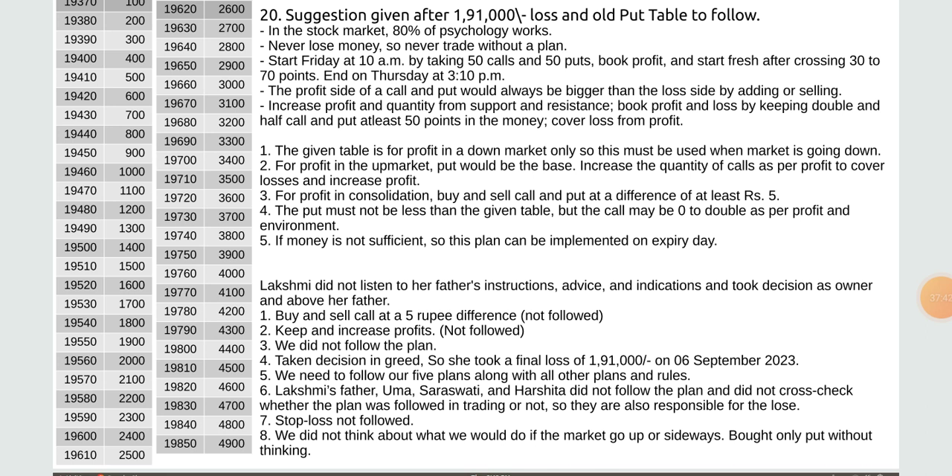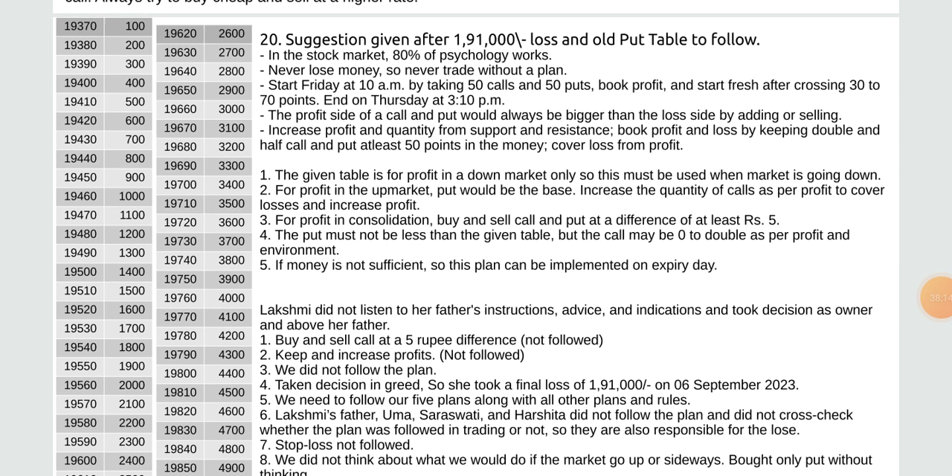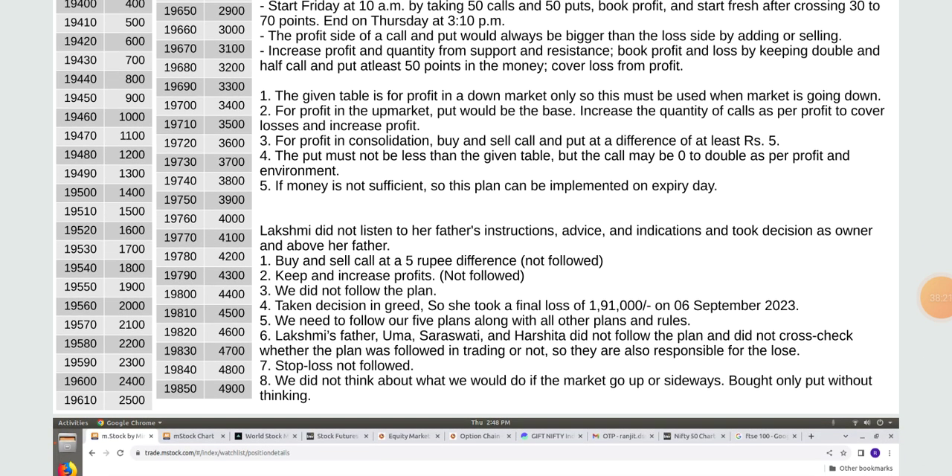Laxmi did not listen to her father's instructions and took decisions independently, resulting in a final loss of rupees 9,191,000 on 6 September 2023. She did not follow: buy and sell call at 5 rupees difference, keep and increase profit, nor the plan. Laxmi's father, Uma, Saraswati, and Harshita did not cross-check whether the plan was being followed — so they are also responsible for the loss. Stop loss was not followed and we did not think about what we would do if the market went up or sideways.